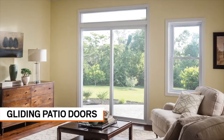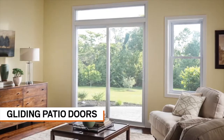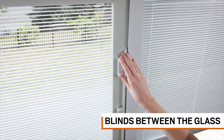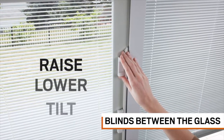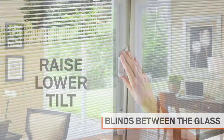V3 Series Gliding Patio Doors offer a number of color, hardware, and glass choices, like blinds between the glass, that put privacy at your fingertips and make cleaning a breeze. You can easily raise, lower, or tilt your blinds with the simple cordless design.